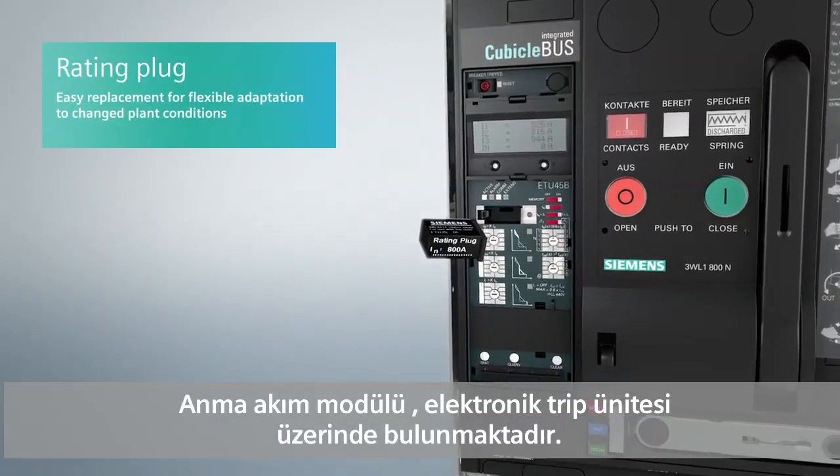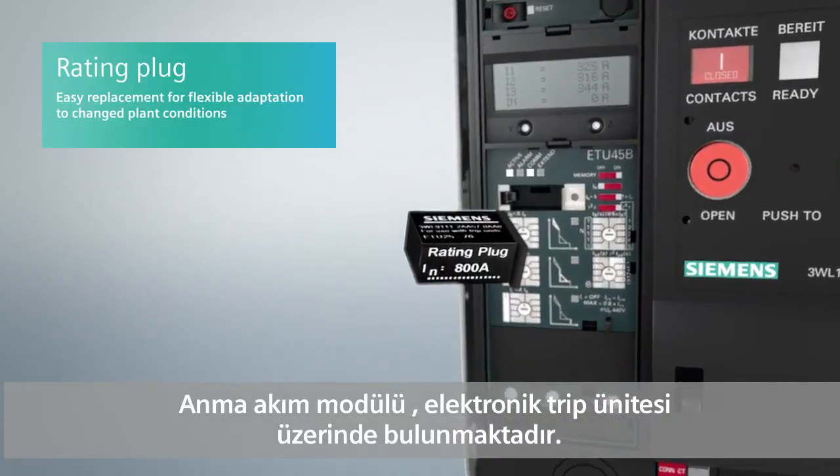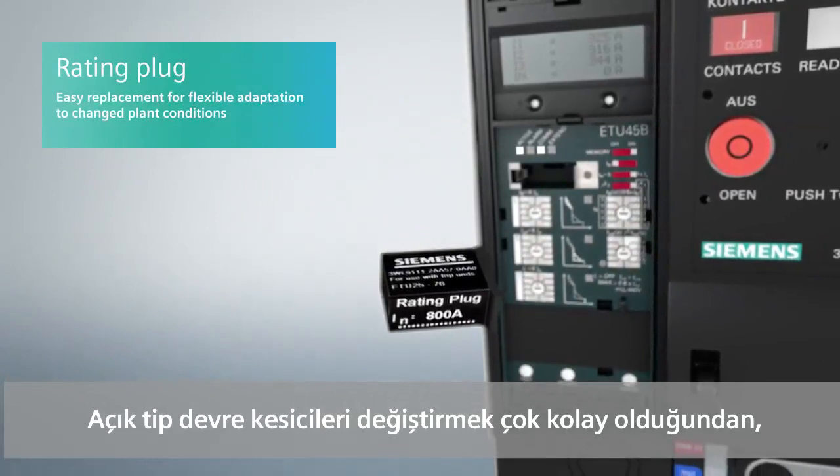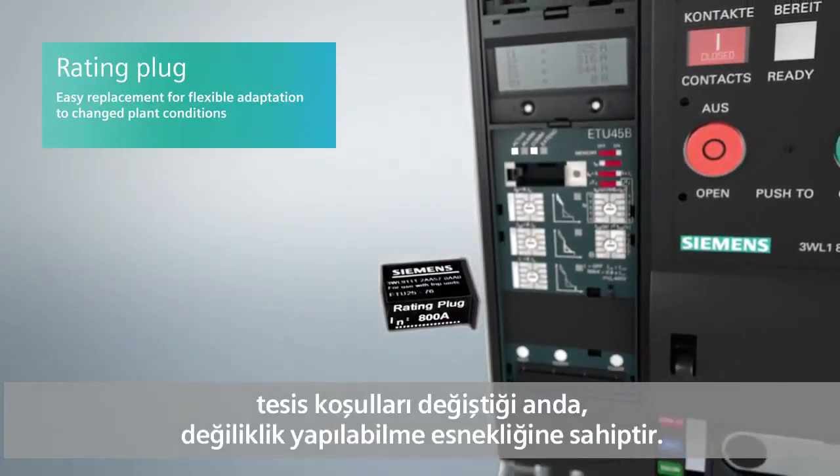The rated current module is integrated within the electronic trip unit. As they are so easy to replace, air circuit breakers have the flexibility to adapt at any time when plant conditions change.